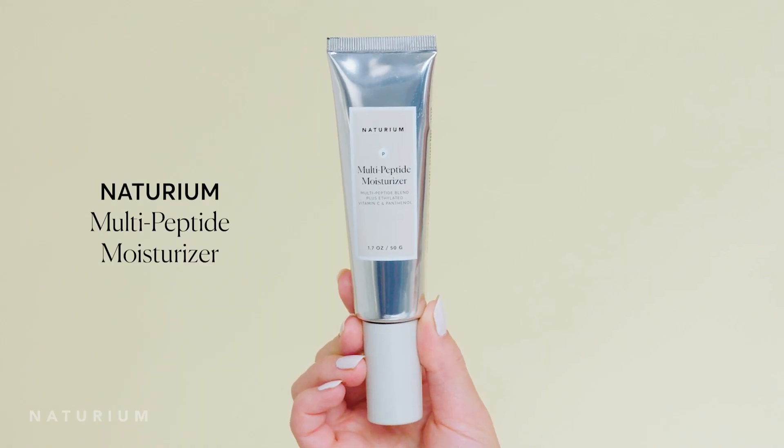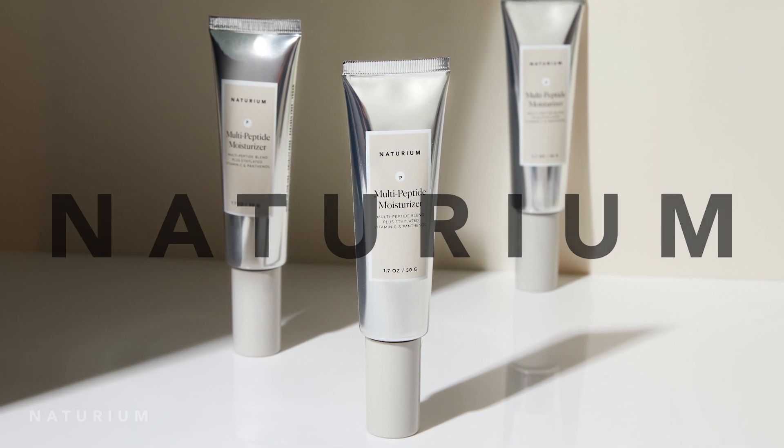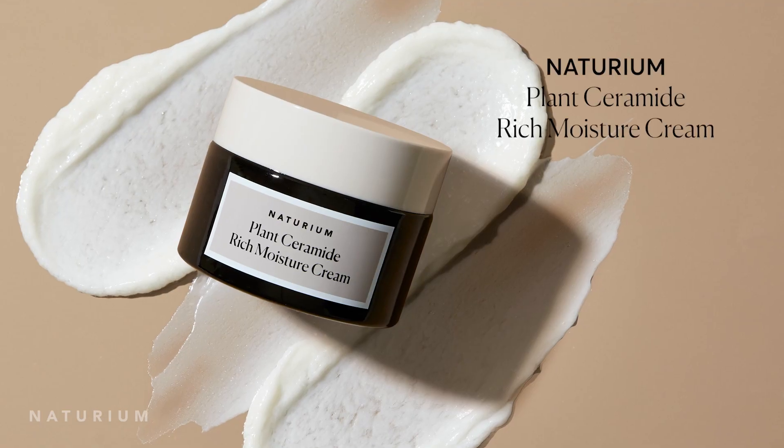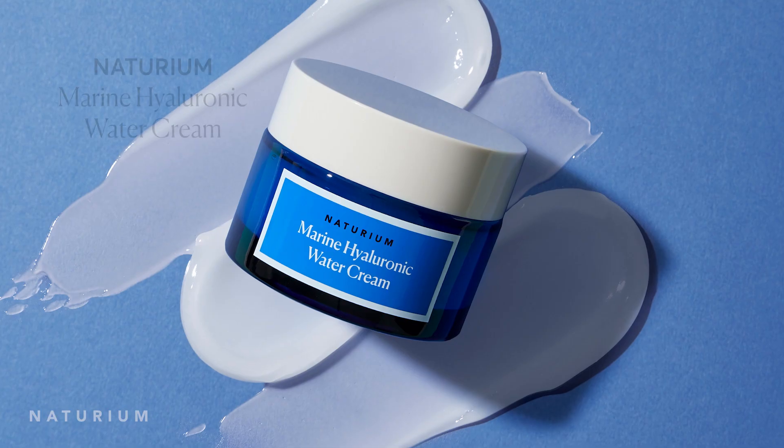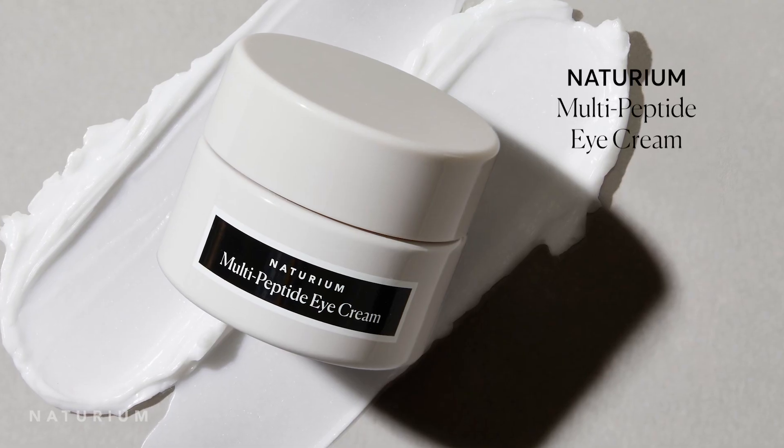It's time for you to meet the newest launch from Naturium: our multi-peptide moisturizer. You might have noticed we already have a few moisturizers — richer moisturizers and lighter gel cream moisturizers — but we needed something right down the middle. Not too rich, not too light, something just right, similar to Goldilocks. And that is our multi-peptide moisturizer.